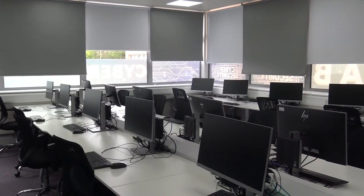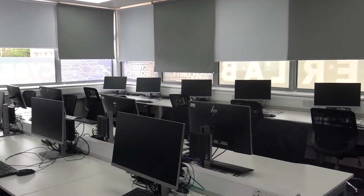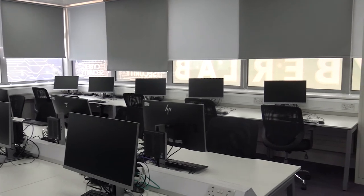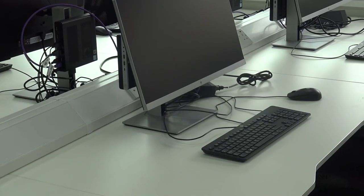Welcome to computing. Over here with our team, if you've signed up for computing you'll be doing anything from an introduction to computing to computer programming, software, and as you can see here, our fully fitted up-to-date modern cyber lab.